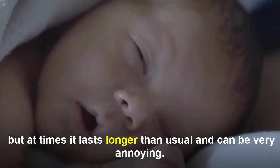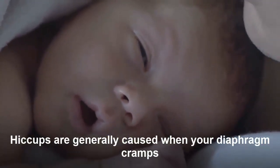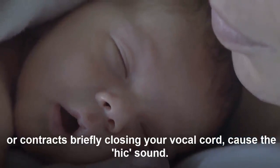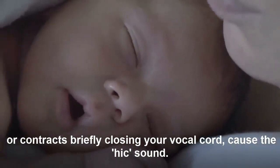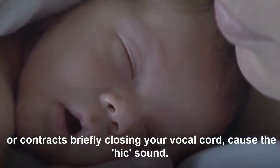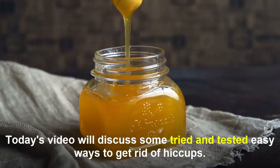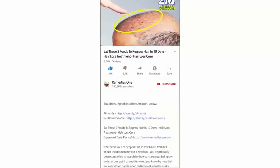And can be very annoying. Hiccups are generally caused when your diaphragm cramps or contracts briefly, closing your vocal cord, causing a 'hic' sound. Today's video will discuss some tried and tested easy ways to get rid of hiccups.